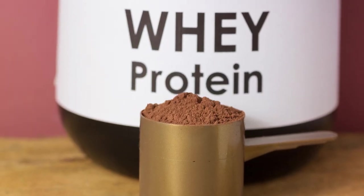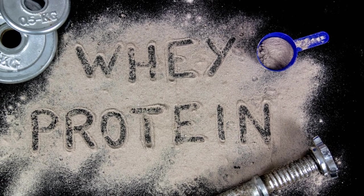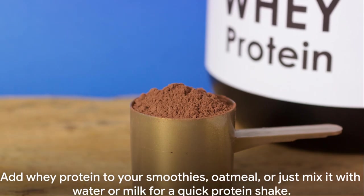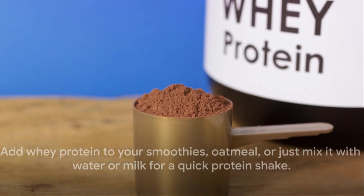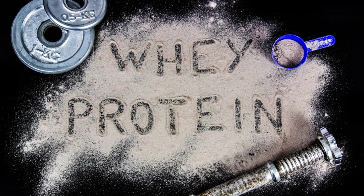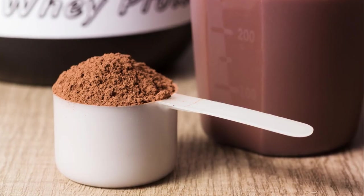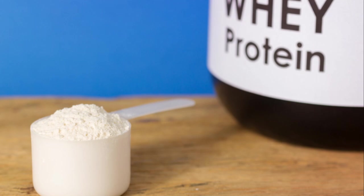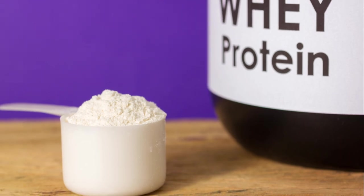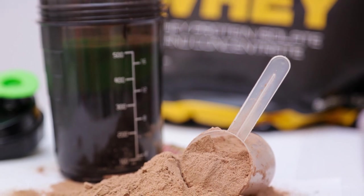Moreover, whey protein can boost your metabolism, helping you burn more calories throughout the day. A study in the Journal of Nutrition and Metabolism found that whey protein can increase energy expenditure by about 80 to 100 calories per day. You can add it to your smoothies, oatmeal, or just mix it with water or milk for a quick protein shake. Whey protein is more than just a muscle-building supplement — it's a multifaceted tool that can aid in fat loss, appetite control, and boosting metabolism.